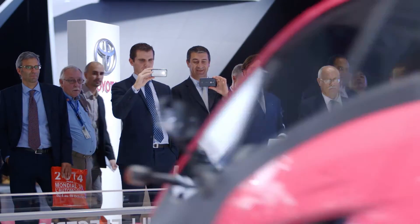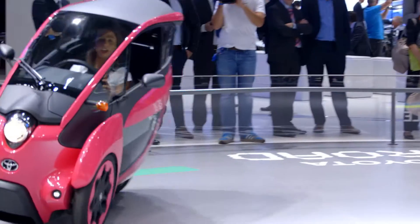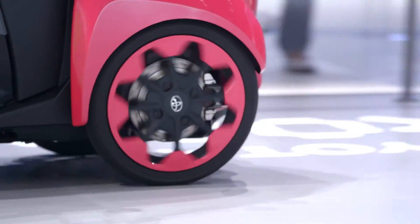The avant-garde styling of the iRoad gives a look fit for the future, and powered by a fully electric motor it's designed for sustainable city living. The iRoad offers a unique driving experience mixing the acceleration and agility of a motorbike and the safety and comfort of a car.